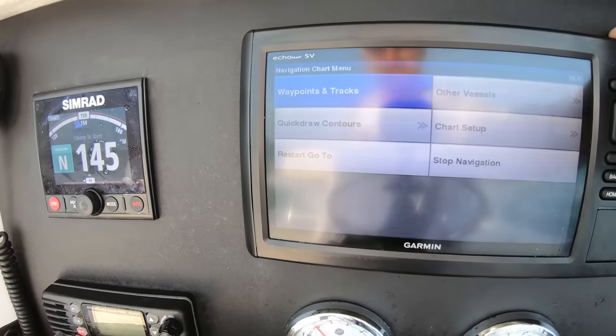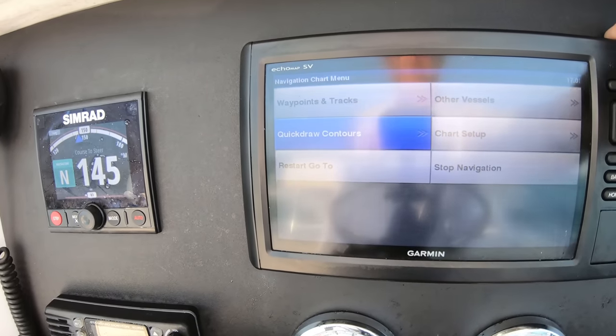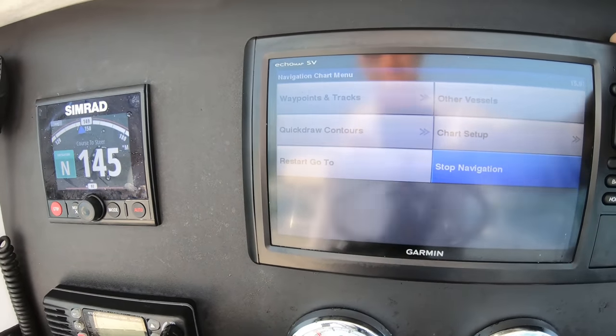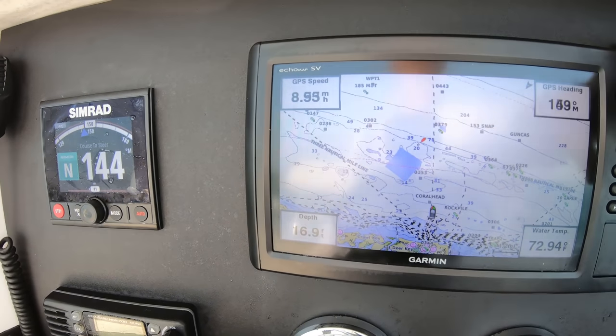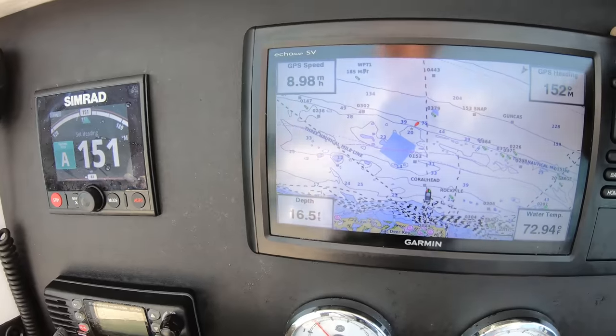If we choose to stop navigation while underway with the autopilot from the chart plotter, then the unit will simply turn into the heading hold feature from the navigation feature. This will vary a little bit in user ability depending on the brand and setup you are working with.